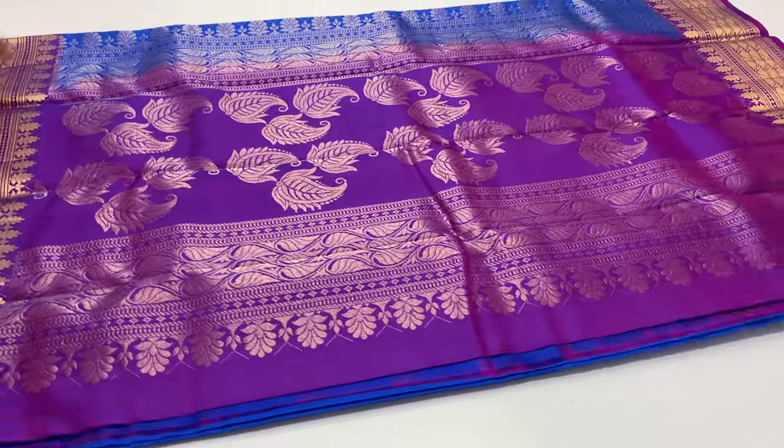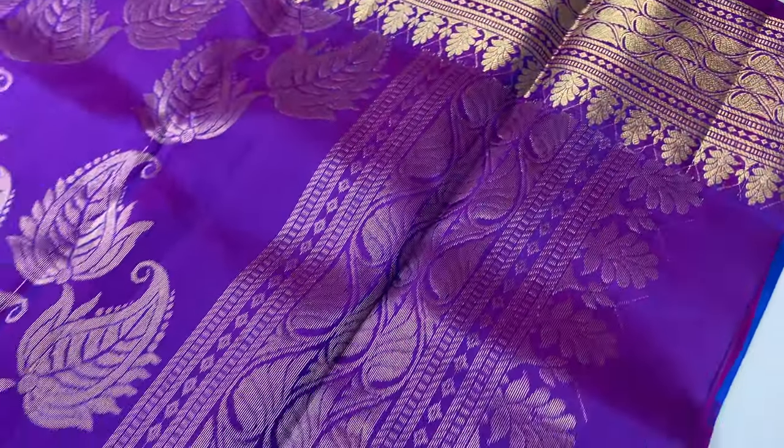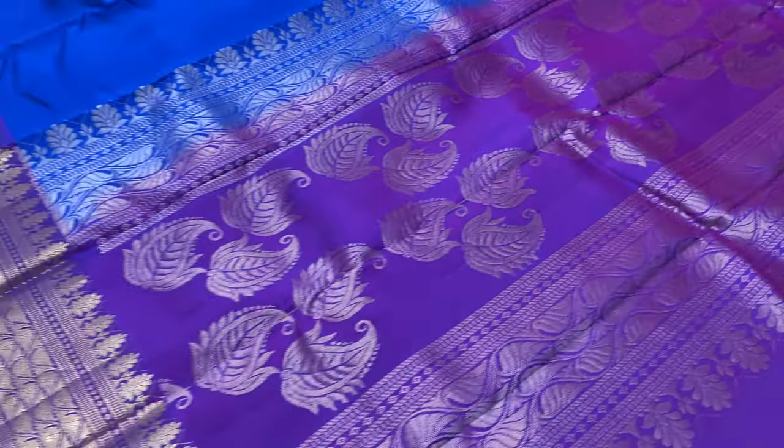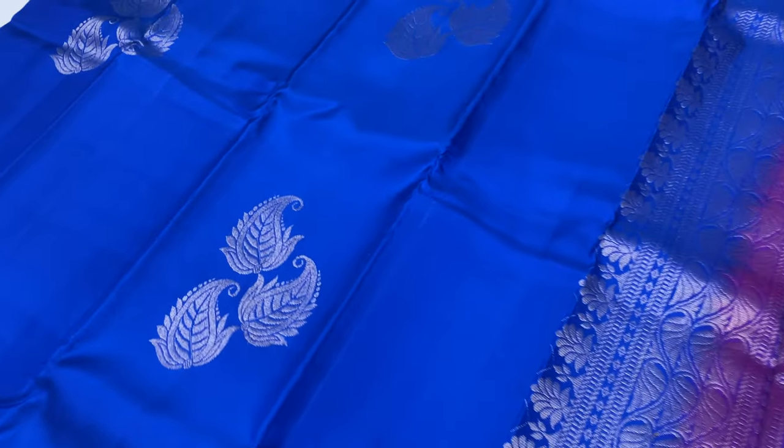Code 795. Balloon blouse double shade violet and blue. Body of the sari royal blue. 795 sari code.